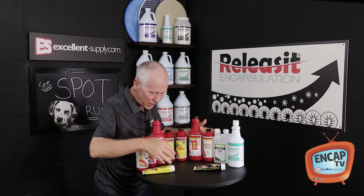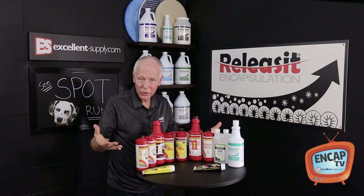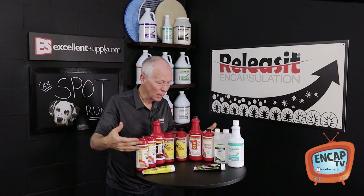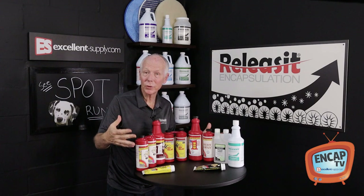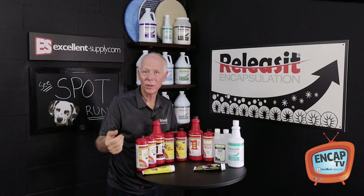As I mentioned, these products from CTI cover a large portion of pretty much anything you're going to run into or encounter. That's why we carry these here at Excellent Supply — because they're great products that just amp up your heavy-duty spotting. If you've got specialty spotting situations that you need help with, these products are what you want to turn to.